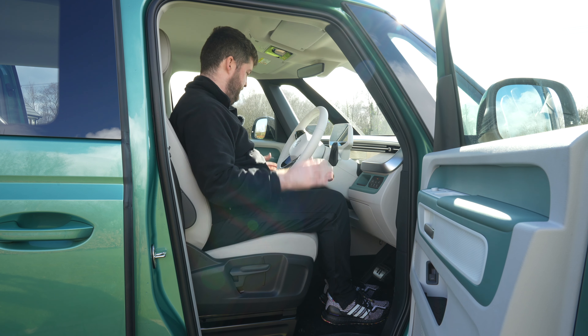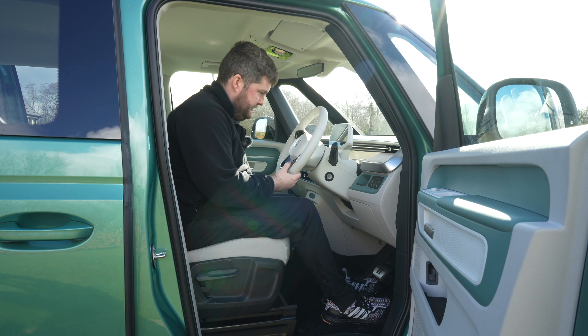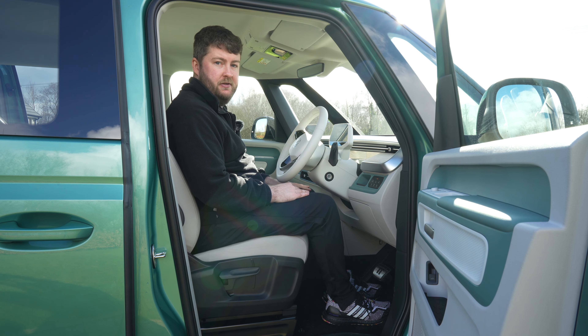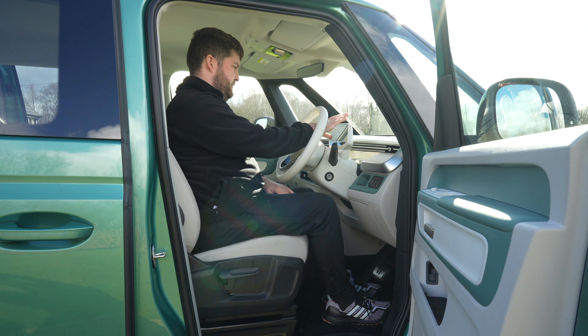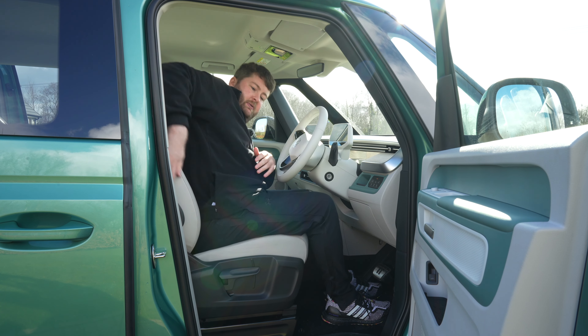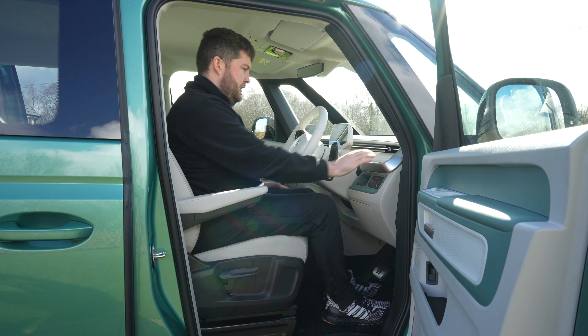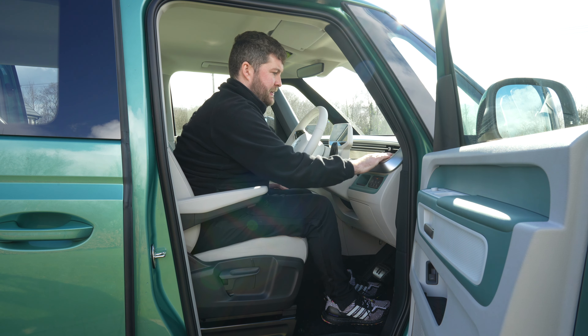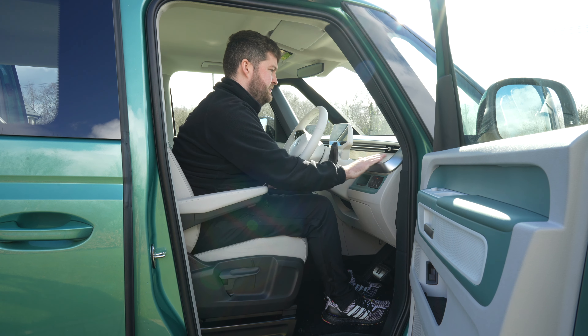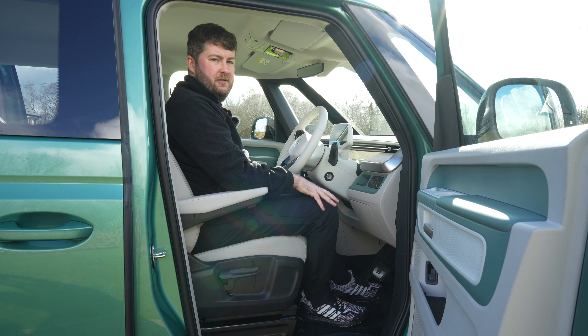Comfort-wise for the driver, you have a lot of adjustment in the seat — it can go pretty high and far back, so you will be very comfortable up front. You have the screen in front as per usual with the ID range, and we also have two armrests which I really love, and that seems to be standard across the ID range as well. There is a plasticky wood effect trim here which is really nice, and so much room in the dash. Comfort-wise you will not be disappointed.